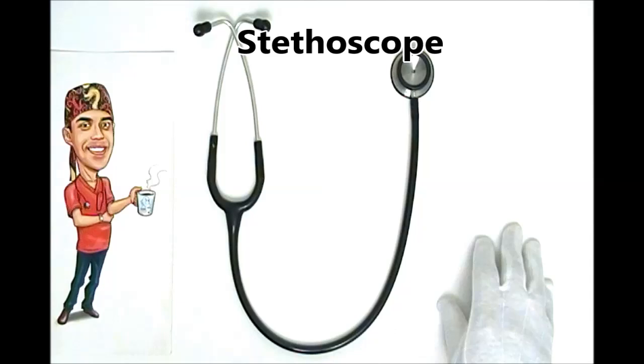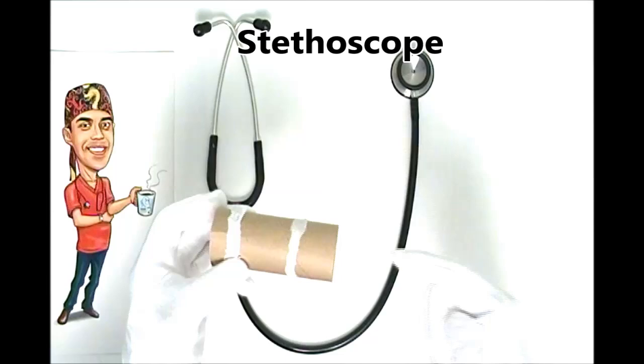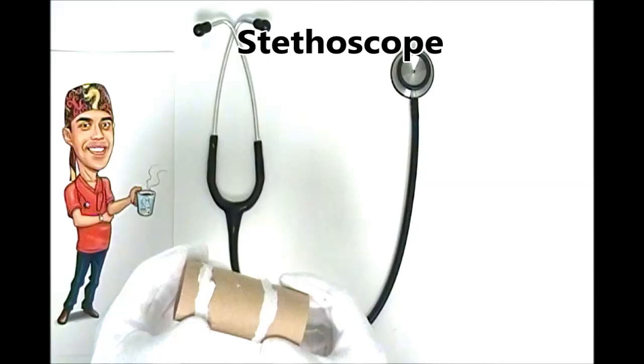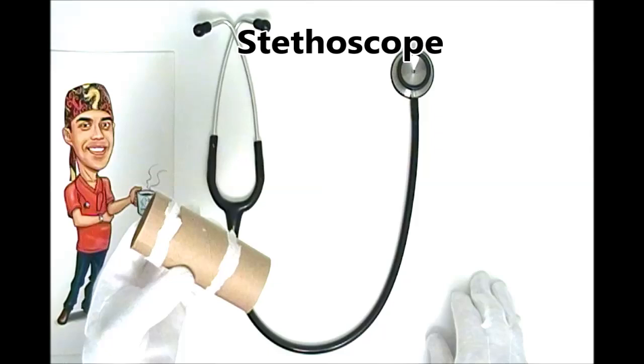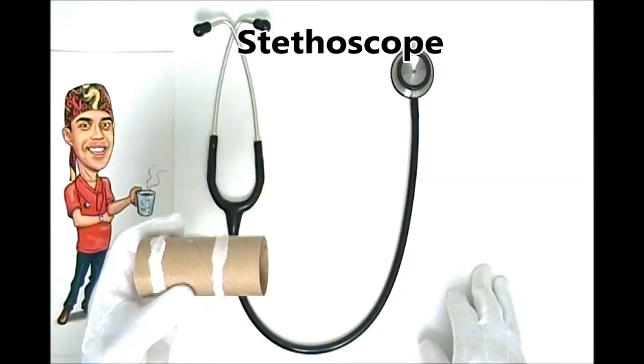But the stethoscope didn't start off life looking like this. It actually started off looking more like a toilet roll with a hole drilled down the center. The first stethoscope was created by a French physician, Rene Lenat. Prior to his invention, even though it looks crude by today's standards, in order to listen to your heart, I would have to get you to disrobe and then stick my ear onto your chest. You could imagine that's quite a violation of personal space and privacy, and in Victorian society that probably didn't go down too well.